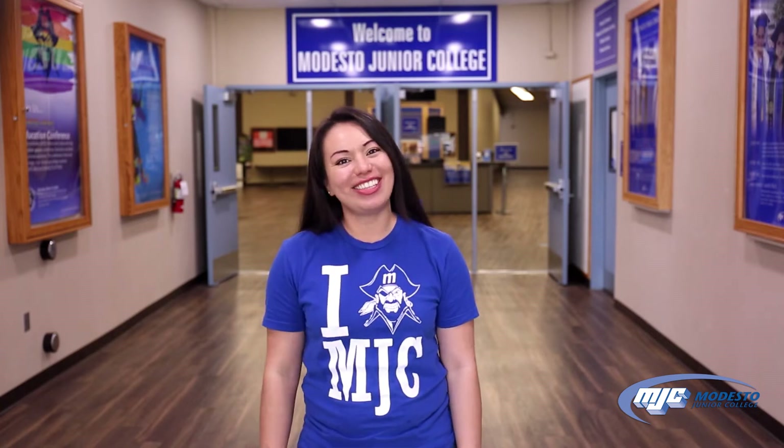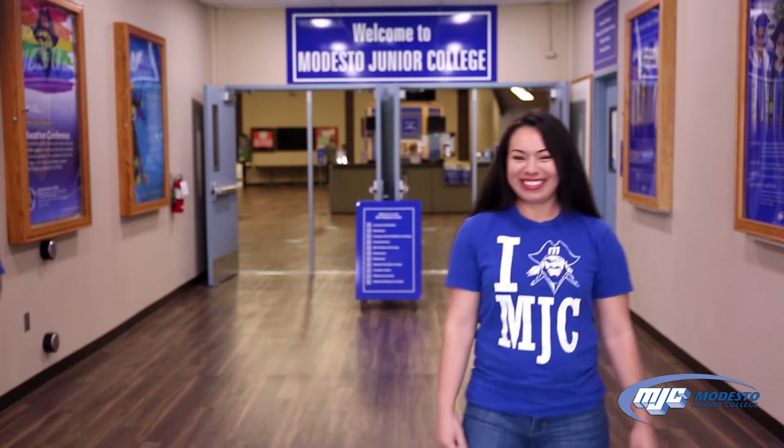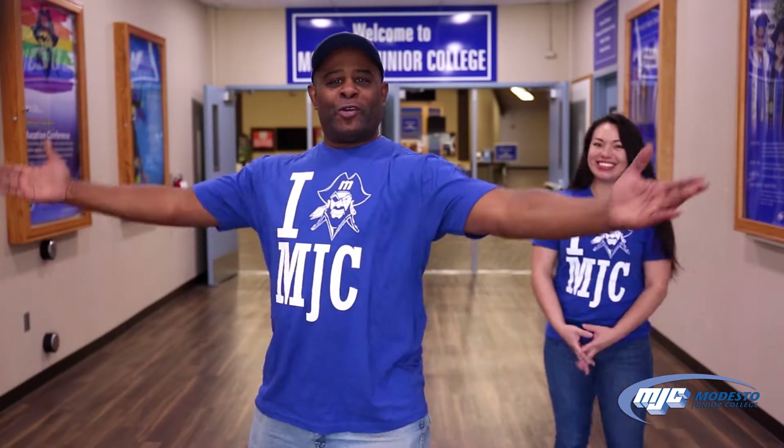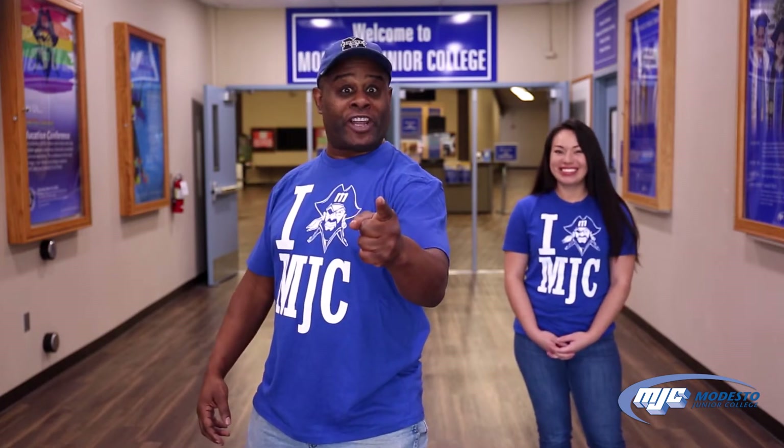Hey MJC students, are you ready to graduate? Congratulations on this fantastic accomplishment. You've worked hard and you earned it. We're here to show you how to apply for graduation so you can get your degree or certificate and walk the stage.